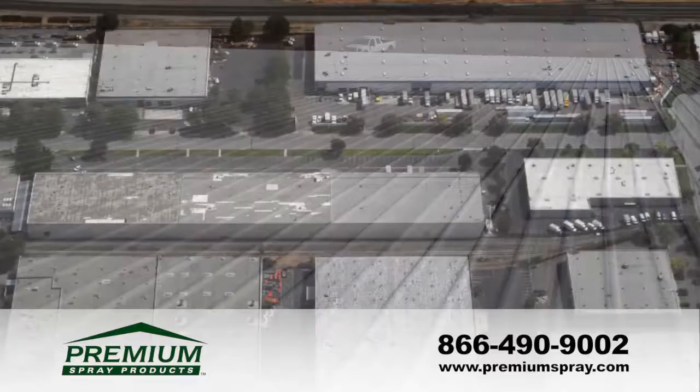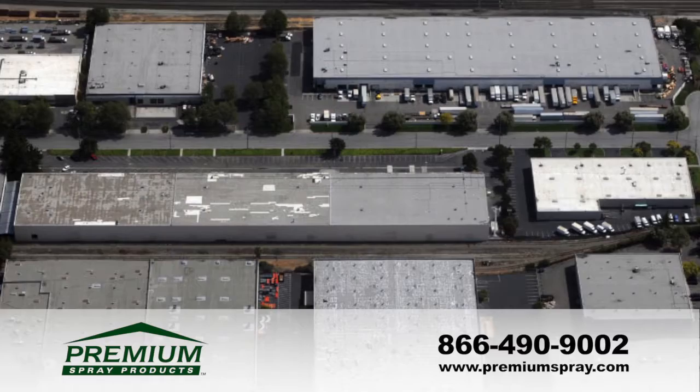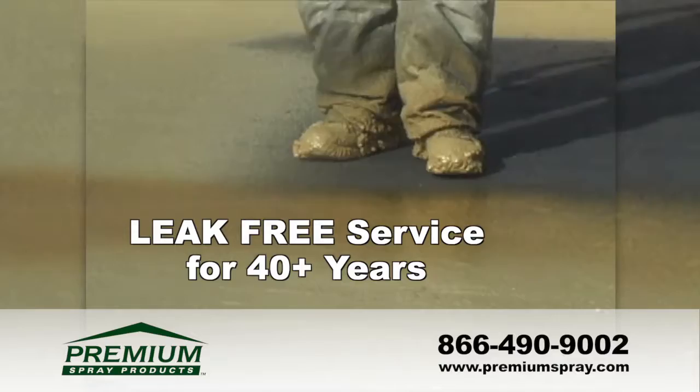One roof included in the survey — an industrial complex in upstate New York — had a spray foam roof that was applied in 1969. It received no maintenance throughout its life, yet it continued to provide leak-free service.